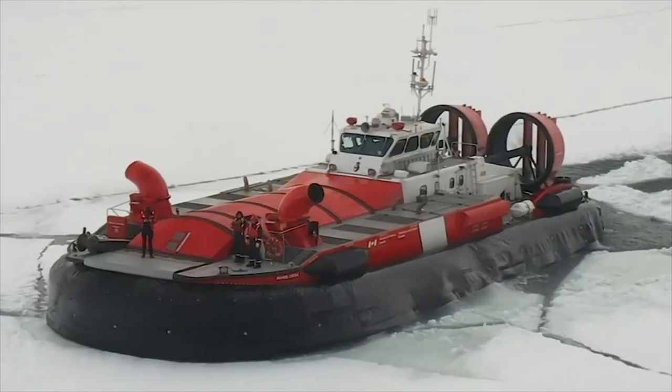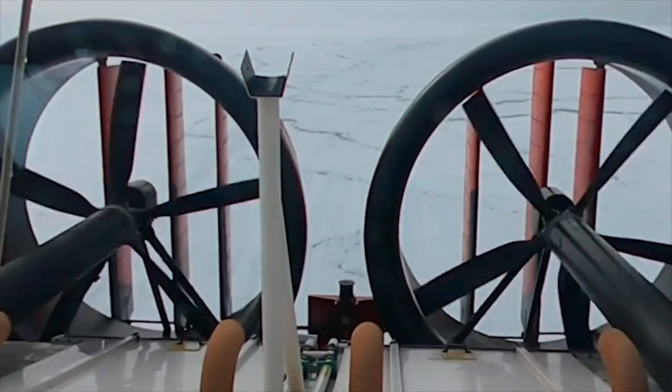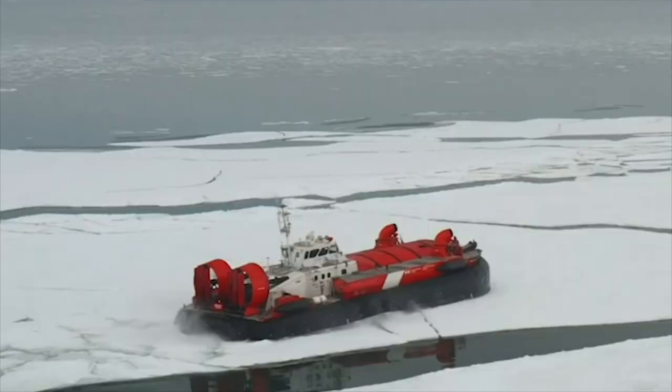A classic vessel travels about 25 to 30 kilometers per hour, but a hovercraft can cruise in the 90 kilometer per hour range. For icebreaking operations, it actually travels more slowly to create a bigger wake.